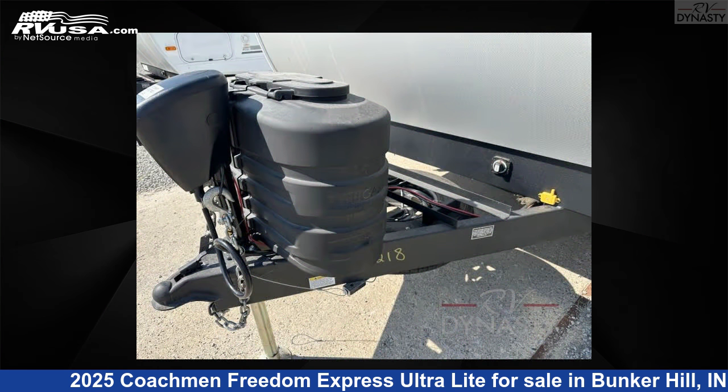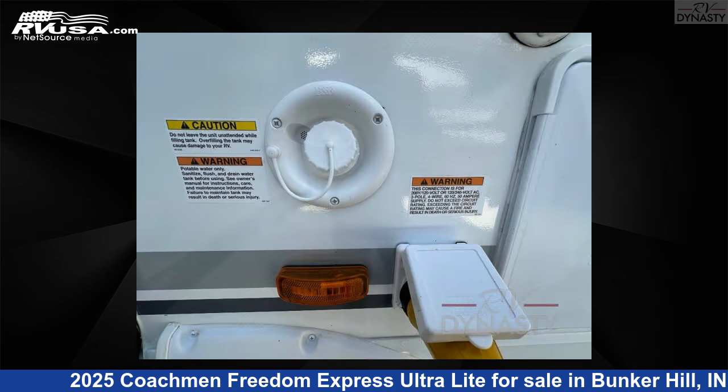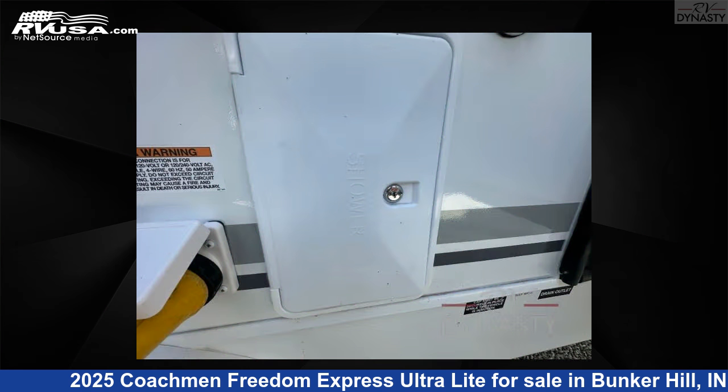This new Coachman is 29 feet 0 inches in length and features sleeps 4, slide-out, and 52 gallons fresh water capacity. The floor plan layout of this travel trailer features front kitchen, outdoor kitchen, and rear bedroom.